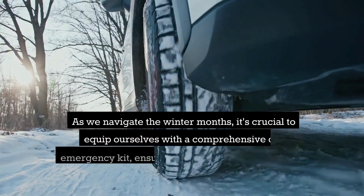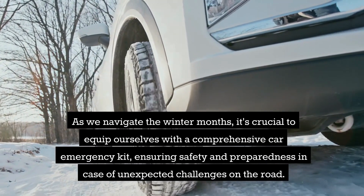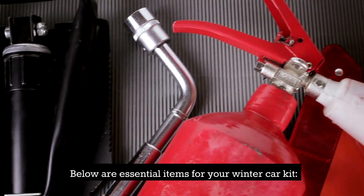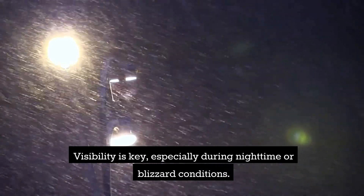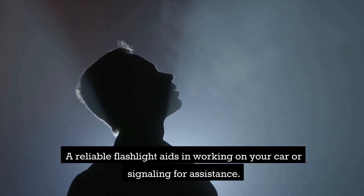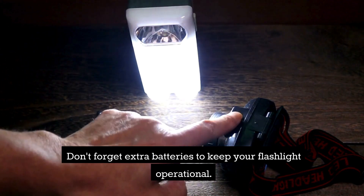As we navigate the winter months, it's crucial to equip ourselves with a comprehensive car emergency kit, ensuring safety and preparedness in case of unexpected challenges on the road. Below are essential items for your winter car kit. A flashlight — visibility is key, especially during nighttime or blizzard conditions. A reliable flashlight aids in working on your car or signaling for assistance.